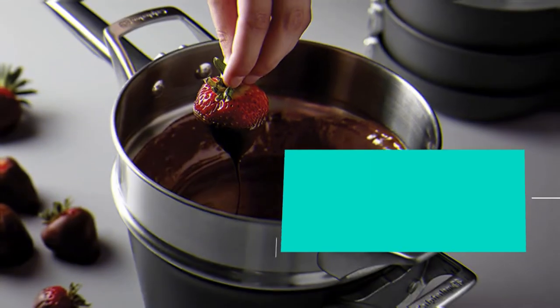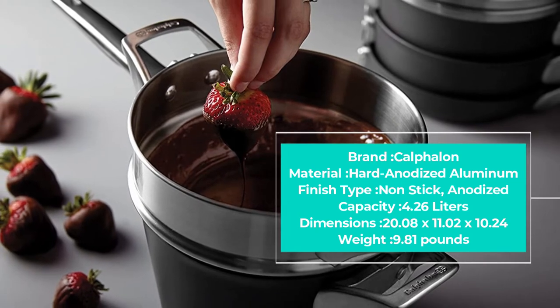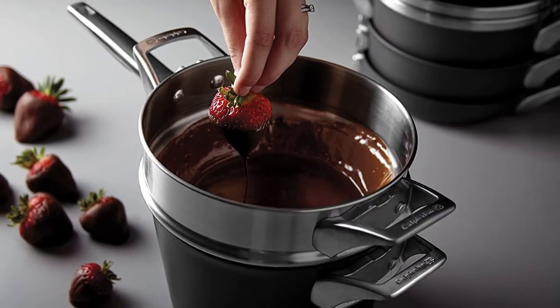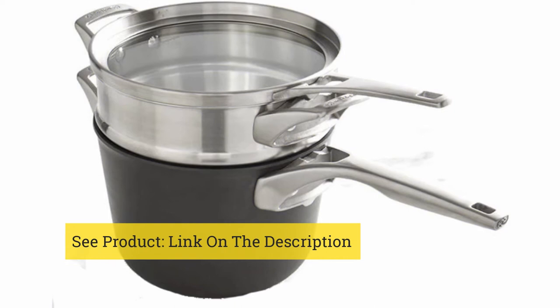The stainless steel handles stay cool to the touch during cooking, and the flat tempered glass lids are great for watching your food cook without letting heat escape. If you want to cook like a real pro, check out these handy kitchen torches as well.